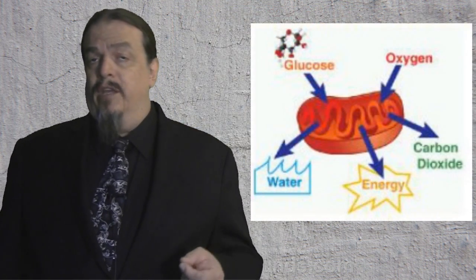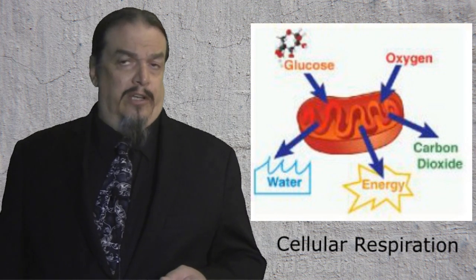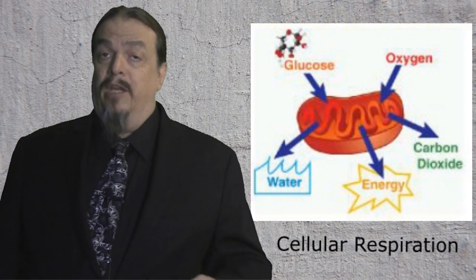The process your body uses to make energy is called cellular respiration — the process by which cells obtain energy from the molecule glucose, which is a kind of sugar. Oxygen is also a vital chemical element that your body's cells need to carry on cellular respiration and make energy.